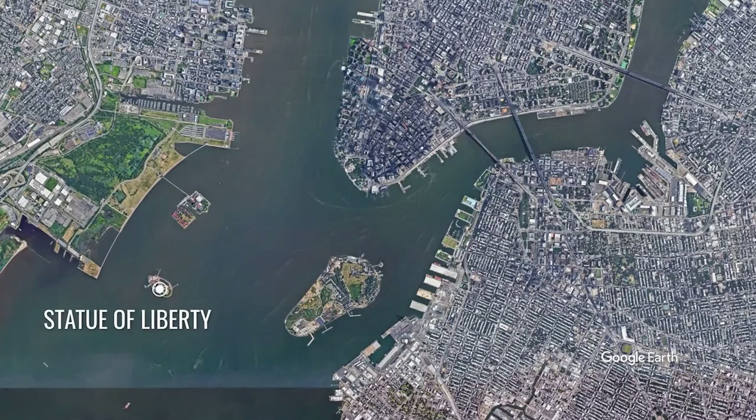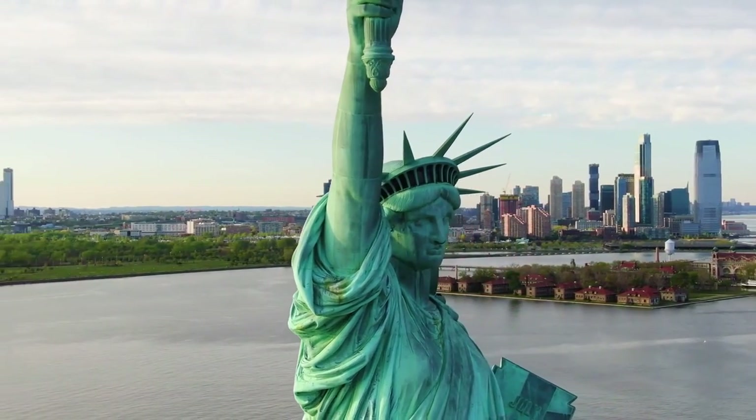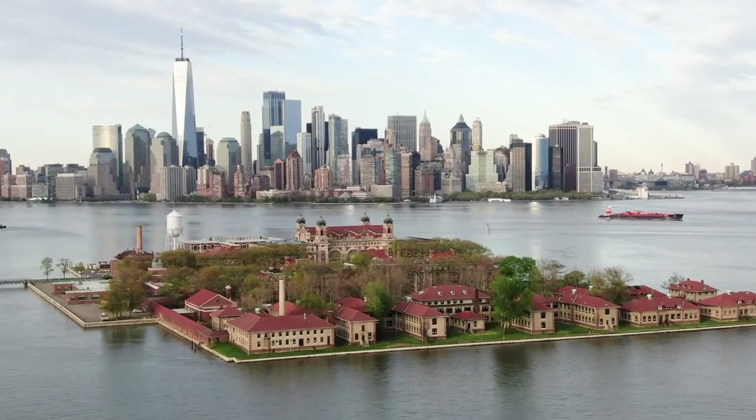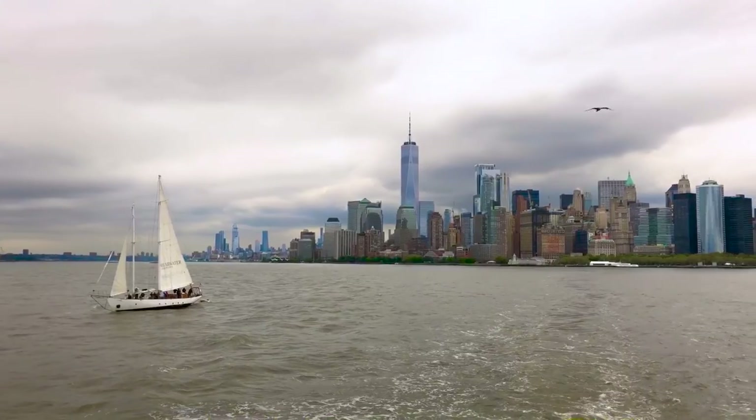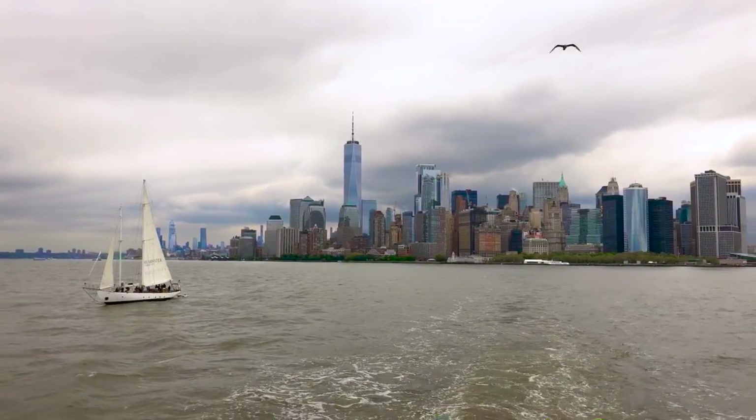The Statue of Liberty, a universal symbol of freedom and democracy, and Ellis Island, a former inspection station for over 12 million immigrants to the United States, are just a ferry ride away from the southern tip of Manhattan.